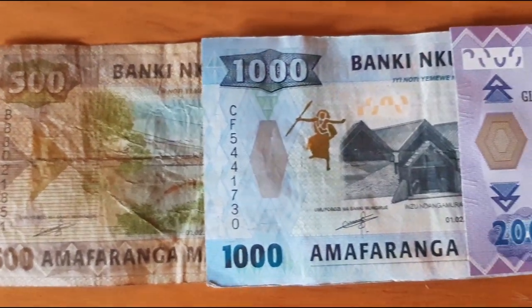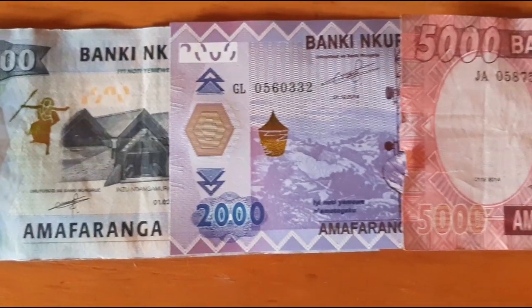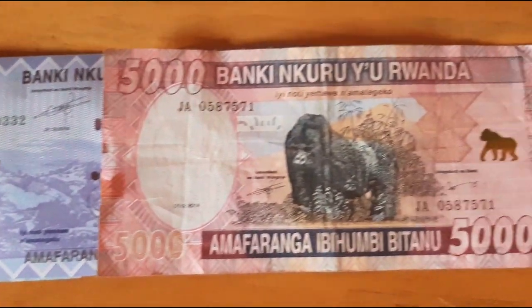Finally, here's the 1 cent coin. I don't think I have ever seen one of these in circulation, but the back looks like sorghum, which is a type of millet used to make traditional beer. So that's what Rwandan money looks like — let me know what your favourite image was.